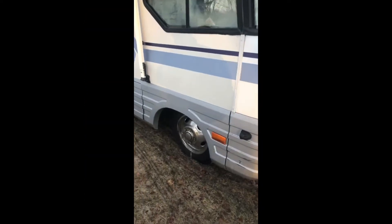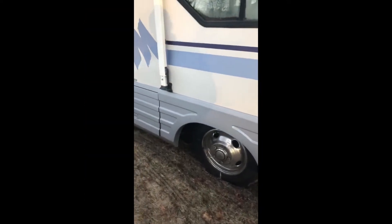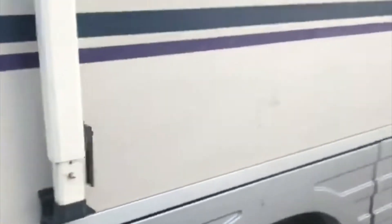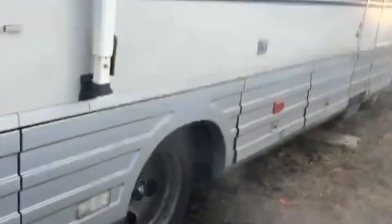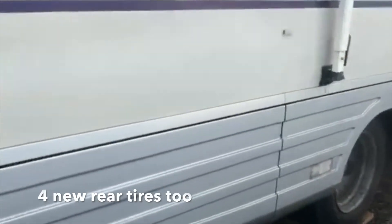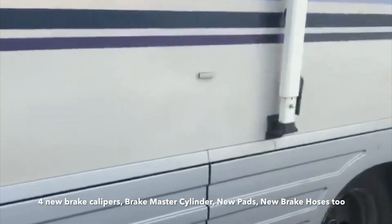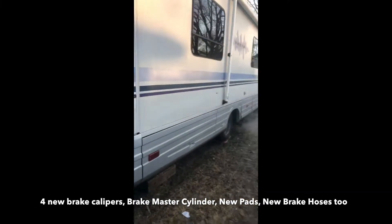All new coil springs, lower ball joints, new front tires, brand new rear air suspension. It is tractor trailer air suspension, which consists of two big airbags made by Firestone, air compressor, air tank, air lines, and check valves, sitting nice and level.